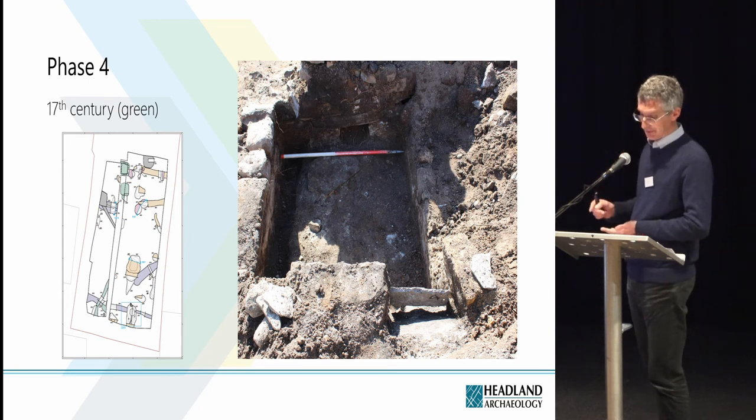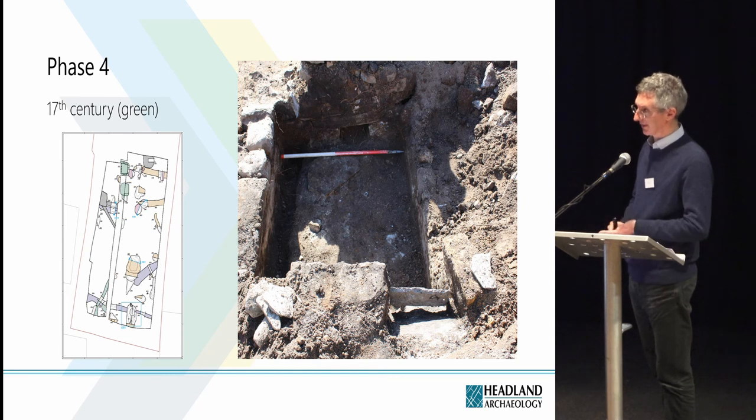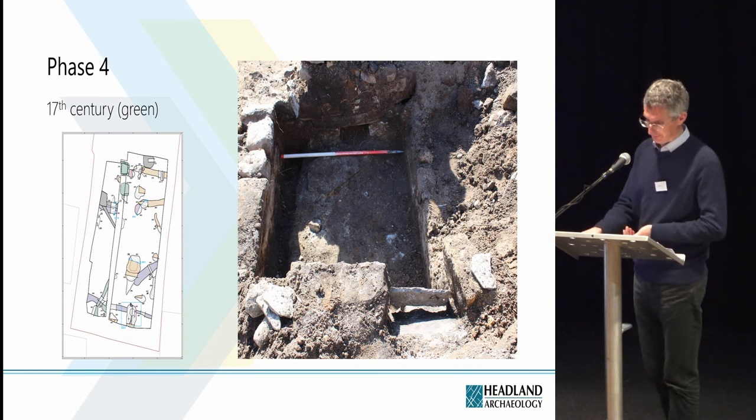The primary function of the structure was a latrine, and it was used later as a rubbish pit. The dating evidence comes from a clay pipe stem and a sherd of pottery recovered from the fill of the structure, not the culvert. A similar structure was found in the Byer Theatre excavations — it also contained sloe stones, grape seeds and fish bones, but was assigned to a phase dated to the 13th to 14th centuries. So it's going to be interesting to get a radiocarbon date, hopefully from the culvert.